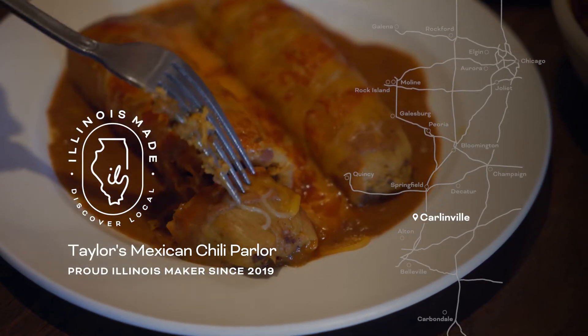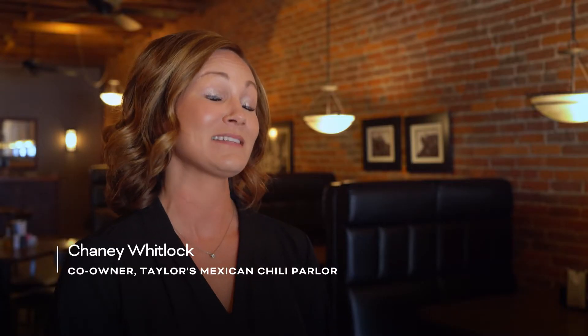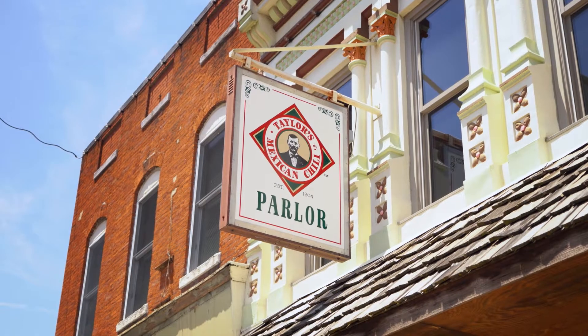I'm Chaney Whitlock. I'm co-owner of Taylor's Mexican Chili Company with my husband Bobby Whitlock. Taylor's Mexican Chili Parlor has actually been in business since 1904 — for 115 years.